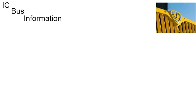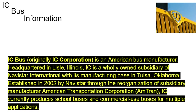IC Bus information. IC Bus, originally IC Corporation, is an American bus manufacturer headquartered in Lisle, Illinois. IC is a wholly owned subsidiary of Navistar International with its manufacturing base in Tulsa, Oklahoma. Established in 2002 by Navistar through the reorganization of subsidiary manufacturer American Transportation Corporation, Amtran, IC currently produces school buses and commercial use buses for multiple applications.